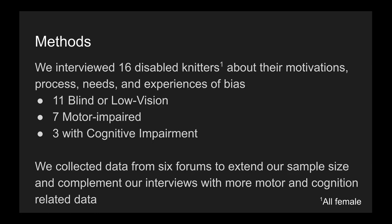We interviewed 16 disabled knitters about their motivations, process, needs, and experiences of bias. We had 11 participants who were blind or low vision, 7 with motor impairments, and 3 with cognitive impairments. We also collected data from 6 forums to extend our sample size and complement our interviews with more motor and cognitive related data.